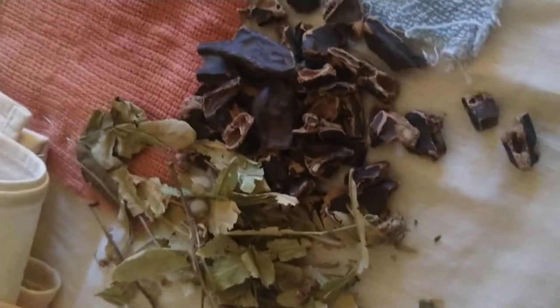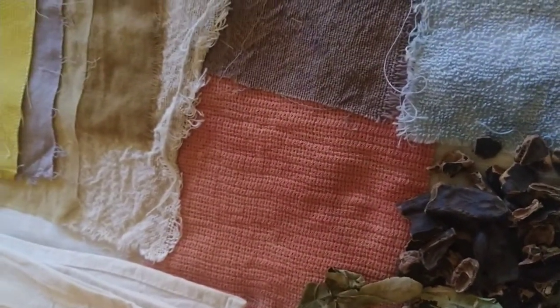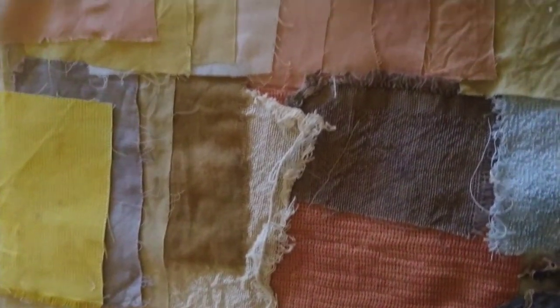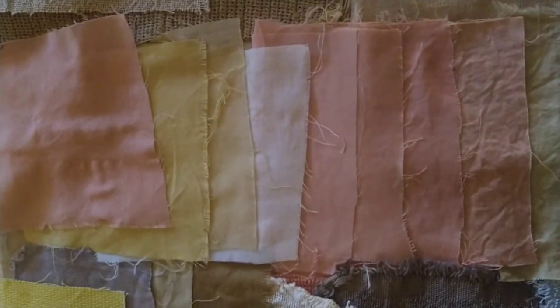Sometimes they are hand-woven, sometimes they are vintage, and we use natural dyes from our plants and herbs in order to produce a collection of different textiles that has different colors.